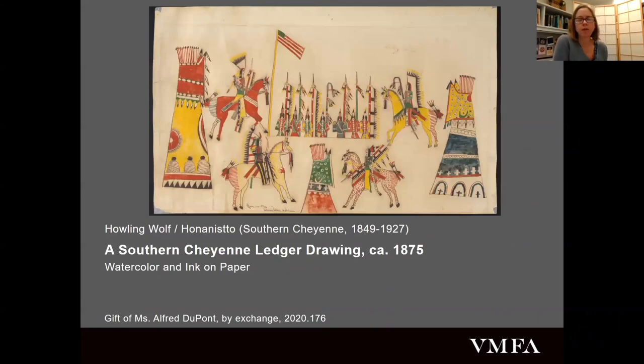I wanted to spend a few minutes talking about the other piece just installed in this gallery: a work by Howling Wolf, also known as Honanisto, a Southern Cheyenne artist. This ledger drawing came up at auction and we were very keen to acquire it. I had zero ledger drawings in my collection prior to this. With the support of my deputy director, we were able to acquire it, and I believe it set the world record price for a single ledger drawing purchase. These works have become really sought-after, really important documents.